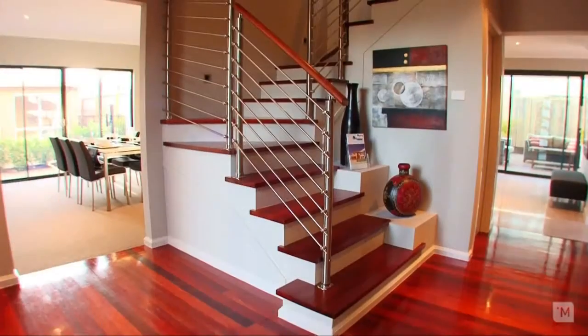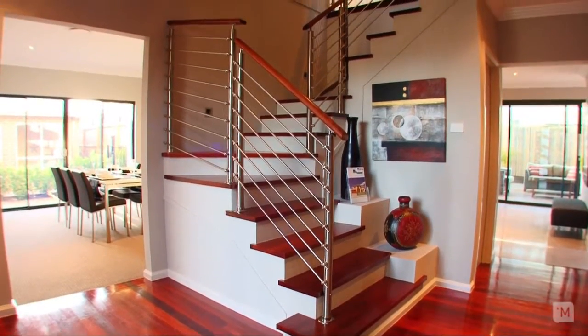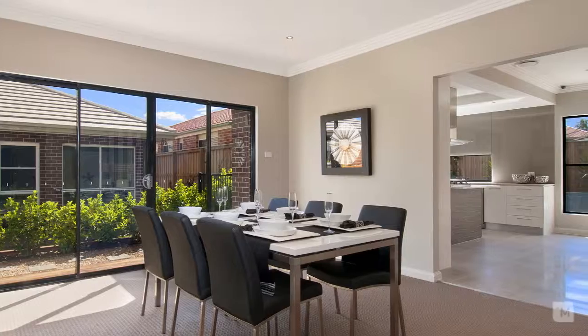You'll be impressed from the moment you enter by the beautiful hardwood timber floors and staircase in the entry foyer that flows beautifully into the spacious, sun-drenched formal dining room.